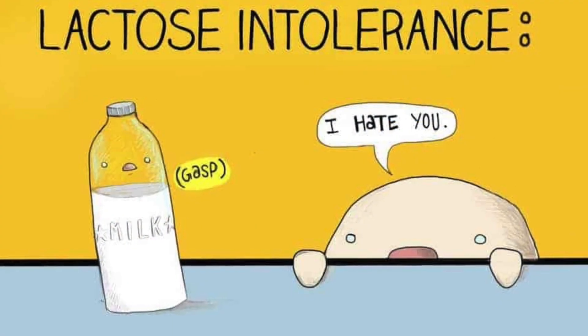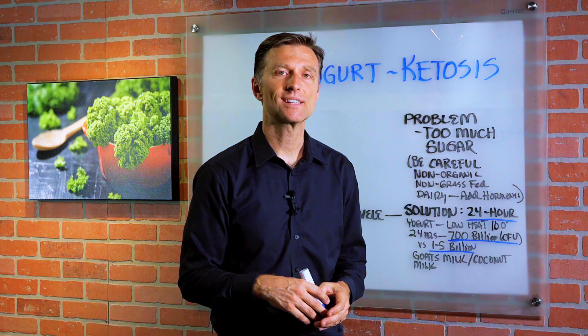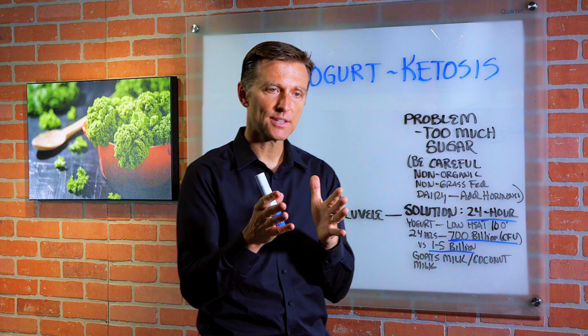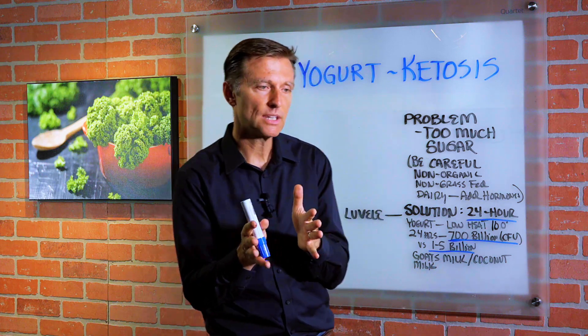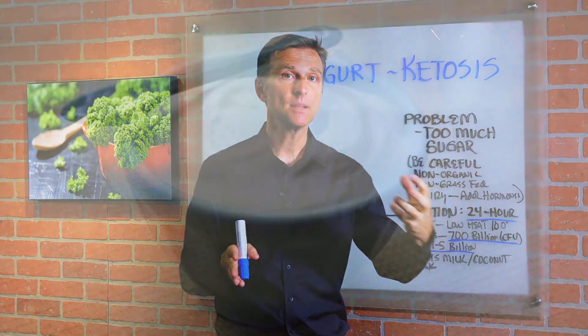Now if you're sensitive to dairy and you want a good probiotic, I highly recommend doing kimchi or sauerkraut, because those products are fermented vegetables. They not only give you the probiotic, but the prebiotic fibers that feed the microbes.